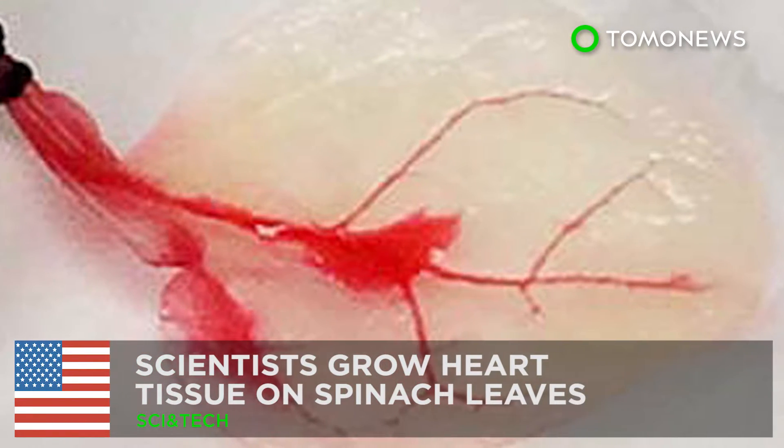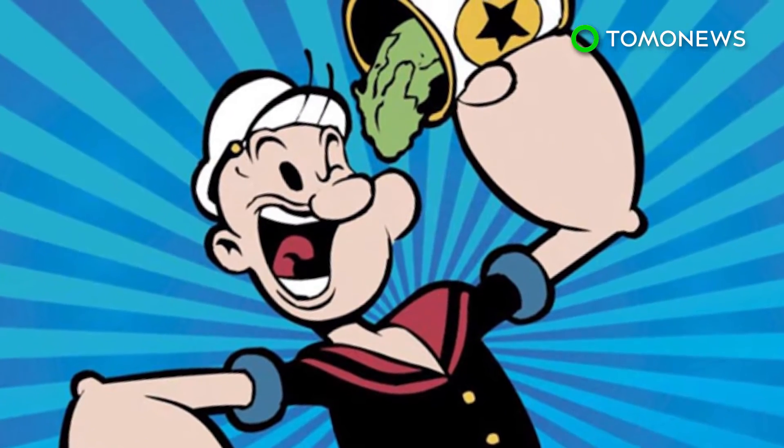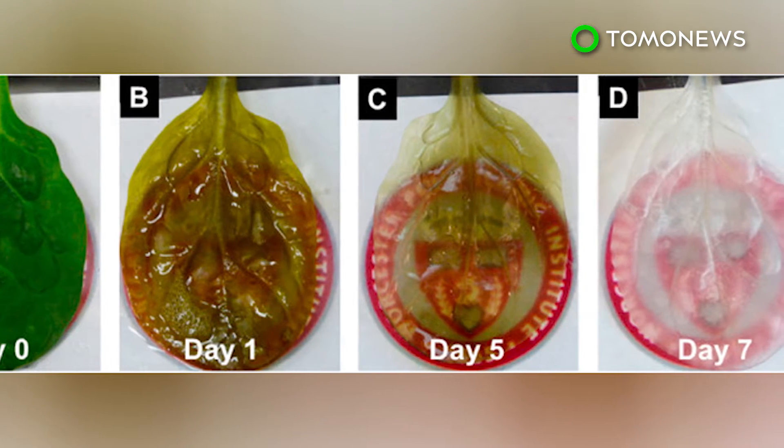Scientists grow heart tissue on spinach leaves. Maybe Popeye was right all along. Long hailed as a superfood rich in nutrients, researchers have now successfully converted spinach into beating human heart tissue.